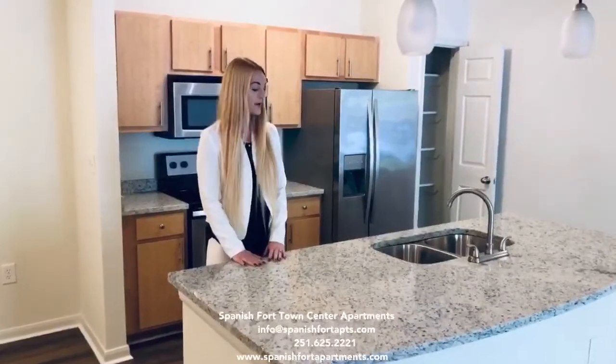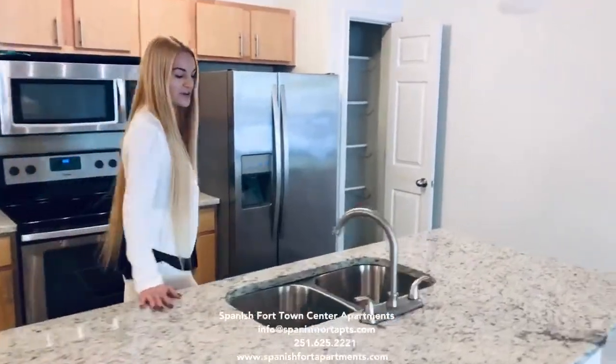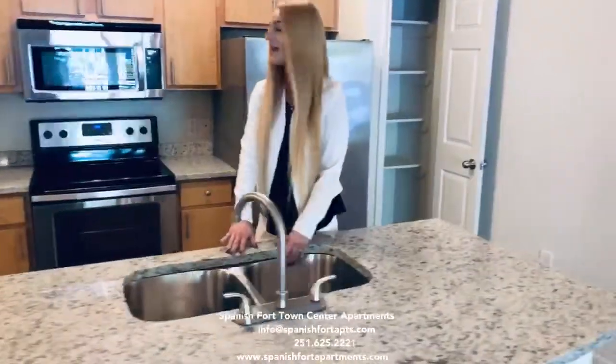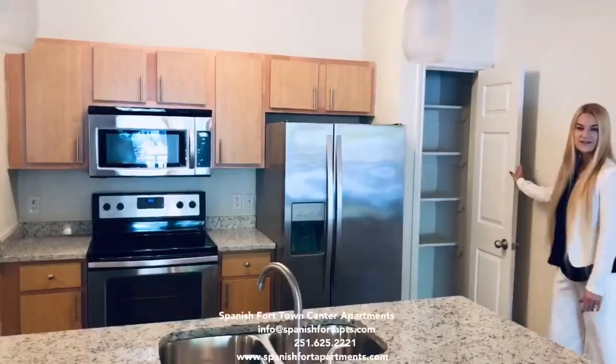This is the upgraded beautiful kitchen to this floor plan. It features granite kitchen cabinets, double sinks, same-scale appliances and you also have a very spacious bedroom.